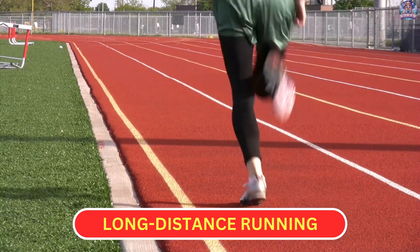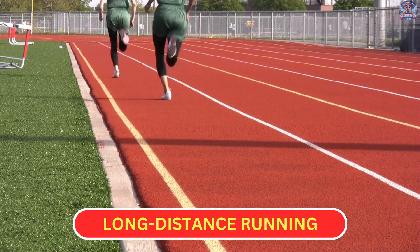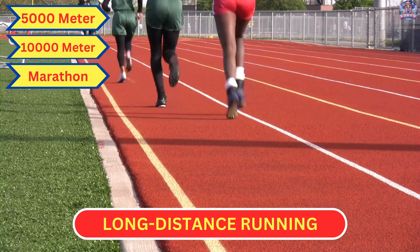Long Distance Running. In long distance running, athletes compete in events like the 5,000 meters, 10,000 meters, and marathon, focusing on endurance to maintain a steady pace over a long distance.